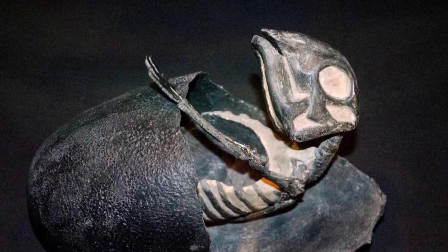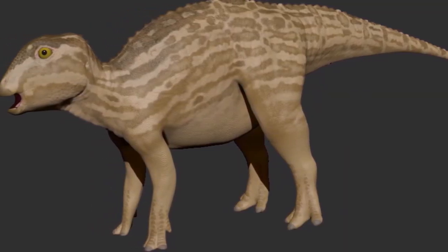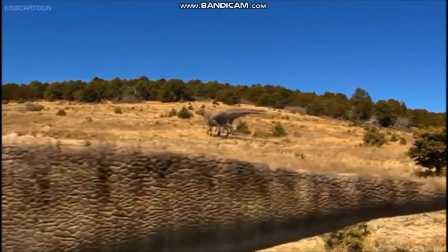But they grew very quickly, and reached a length of about 5 feet in only a few weeks. At this point, the babies were big enough and strong enough to leave the nest and join the rest of the herd.